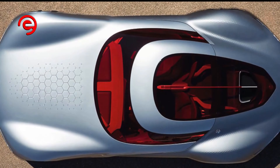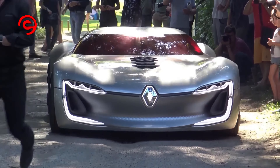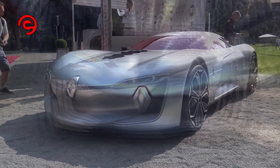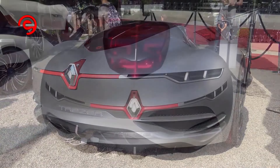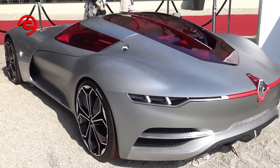As well as perpetuating French stereotypes, the Trezor's canopy lifts for entry, and driver and passenger have to climb in — so we like to think that represents the idea that love isn't always graceful. Hopefully, it will become a thing on production cars in the not-too-distant future.